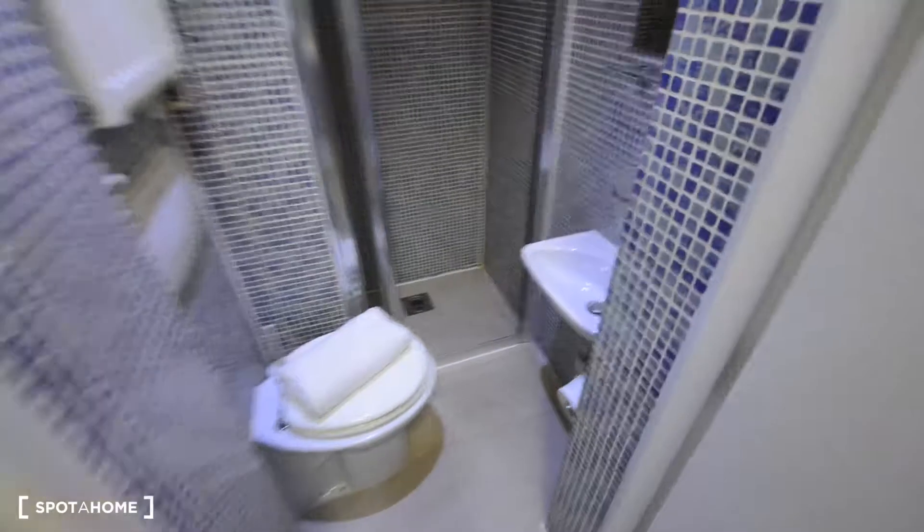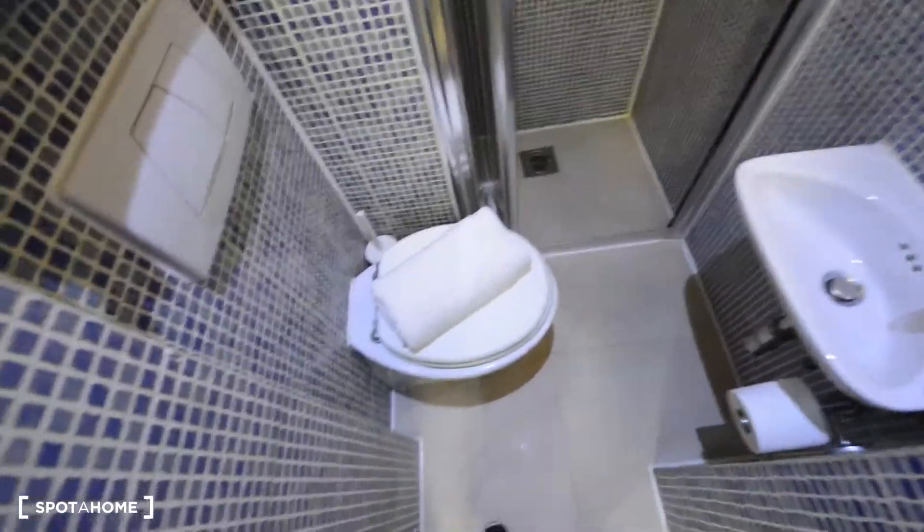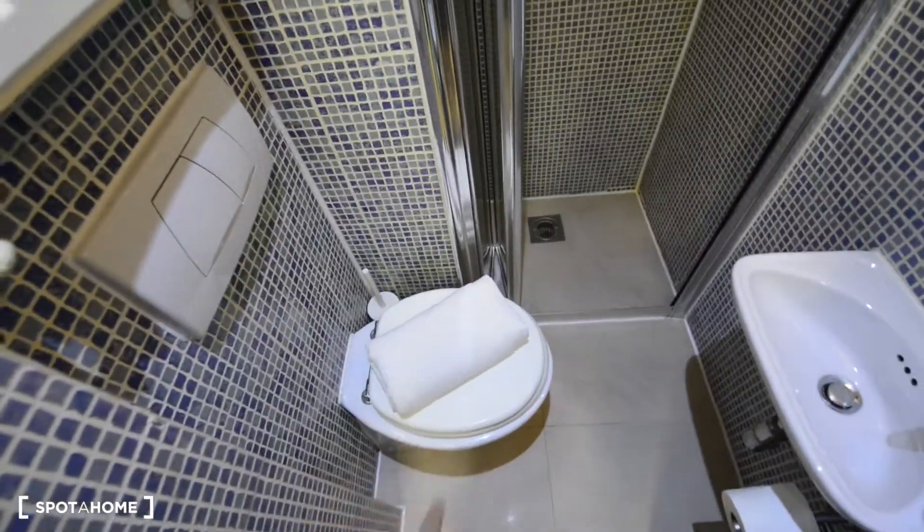And of course here we have the shower. So we've got the toilet, small sink, and the shower. Looks really nice.